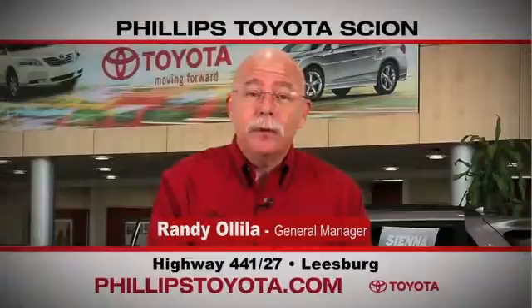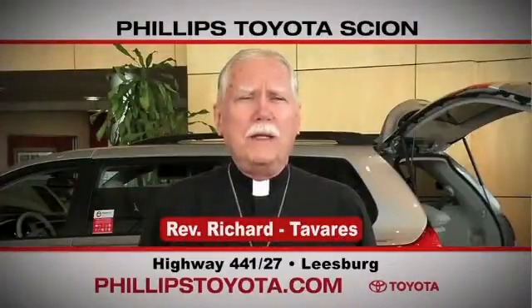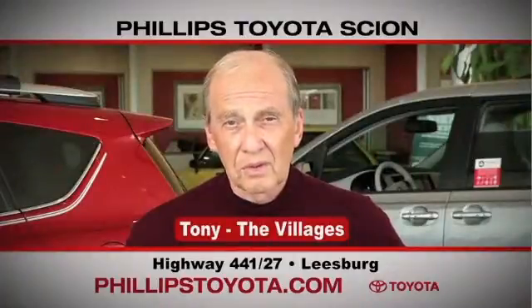Why buy at Phillips Toyota? You're treated like family. The prices are fantastic. The sales people were great. They're professional, they're thorough, they're complete. The way we've been treated, we will continue coming back. By far the best Toyota dealership I have ever dealt with in my life.